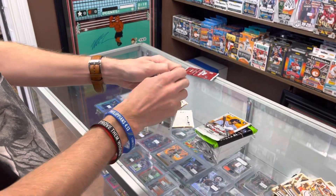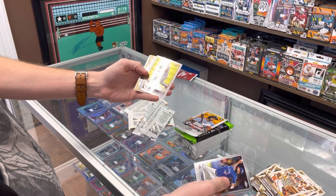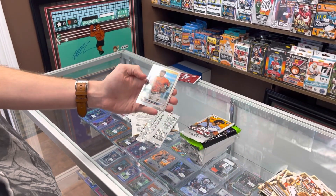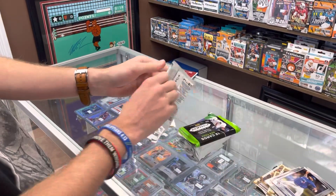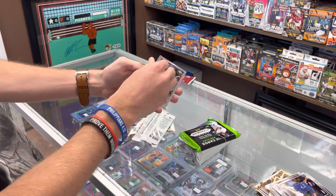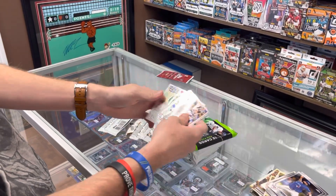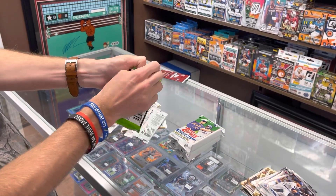Topps Chrome — two of these. We got Manoa, there's a nice Mike Trout, nice Ohtani 1987, and Altuve. One more Chrome here: Justin Turner, Josh Lowe, India, and Kyle Lewis.